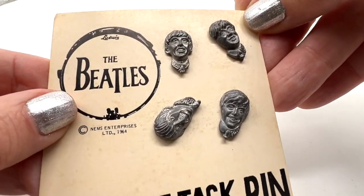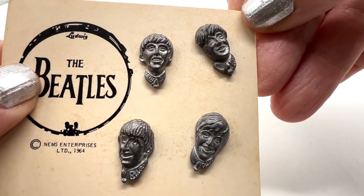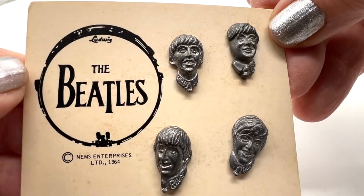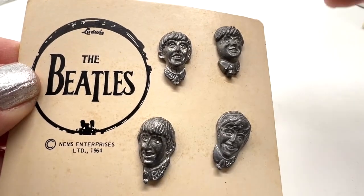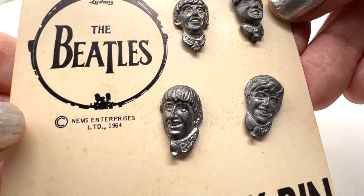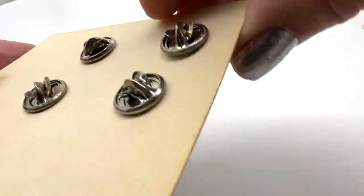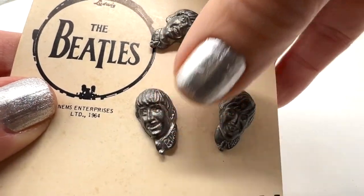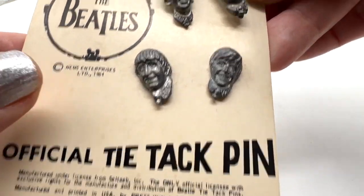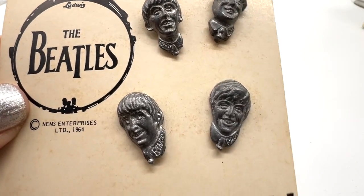I bought these pins a long time ago in the '80s at a Beatles convention. If you have a Beatles collector in your life — or you are one — these are very cool. They are guaranteed original, from 1964, officially licensed pins. They're pretty awesome. I would sell this whole set on the card for $18 for all four — they're in really great condition and the card is in nice shape too.